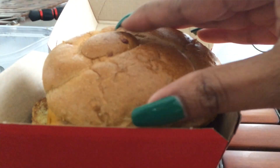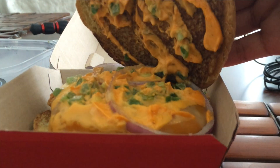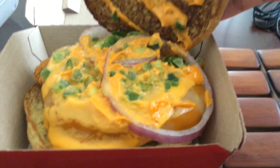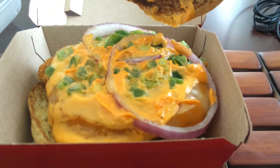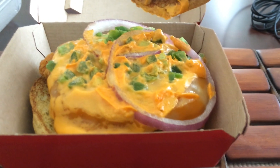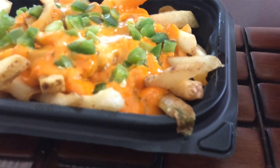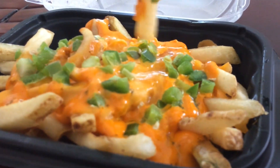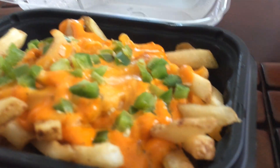It's got red onions, which I'm going to take off because I don't like red onions. And it's got chopped jalapeno and some kind of funky nacho cheese on it. And then some other kind of cheese — I think cheddar, I'm not sure. And then we have the fries that go along with it with the jalapenos and the different types of cheeses.